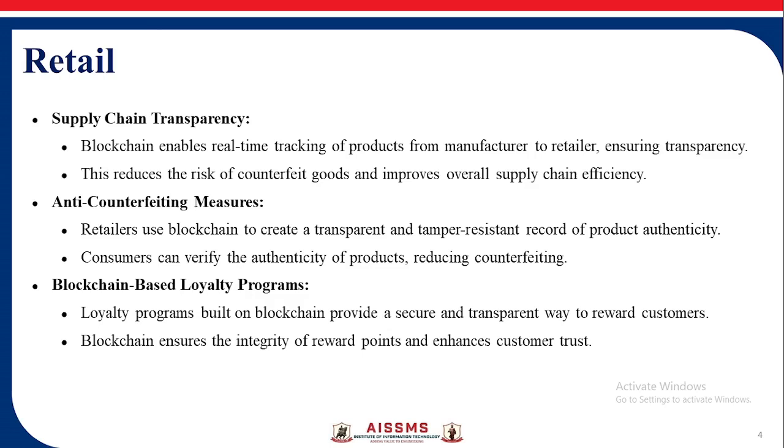Retailers use blockchain to create a transparent, tamper-resistant record of product authenticity. Consumers can verify the authenticity of products, reducing counterfeiting. Loyalty programs built on blockchain provide a secure and transparent way to reward customers.